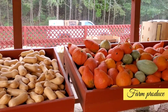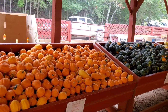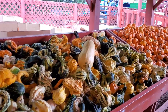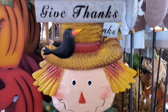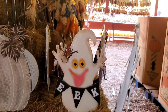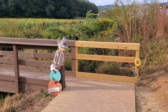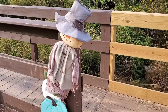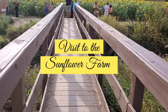Oh my god, look at those wide variety of pumpkins harvested from the farm — colorful and cute, isn't it? I also picked up a bunch of them while returning home.